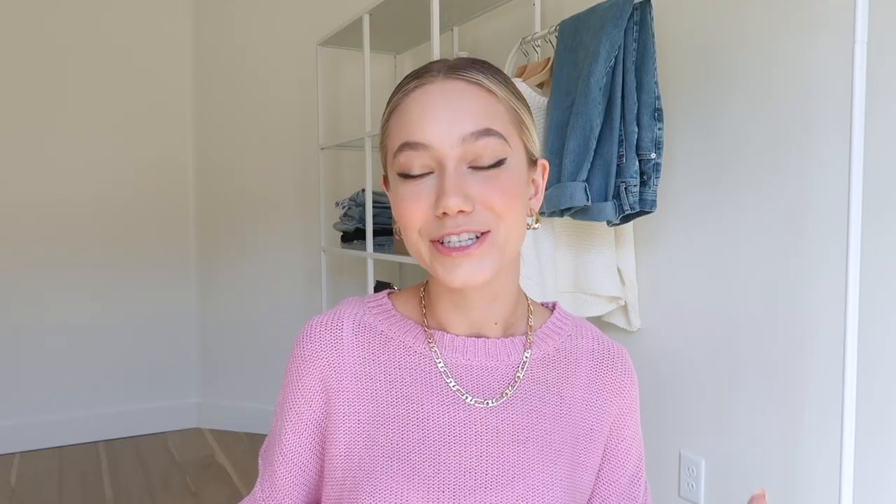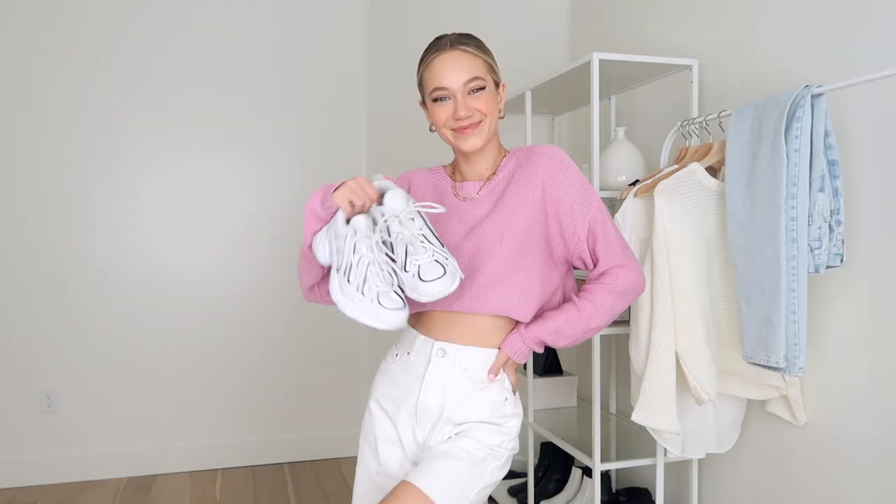The second way I styled this outfit is with a pair of white cut-off dad shorts. They're super lightweight and comfortable for spring and summer, and this look is a little more casual than the last one. It's perfect for running around town or just enjoying the weather on a Saturday — super fun, super simple, super comfortable. That's another favorite way I would style this purple sweater.